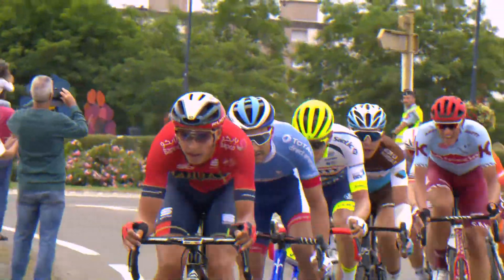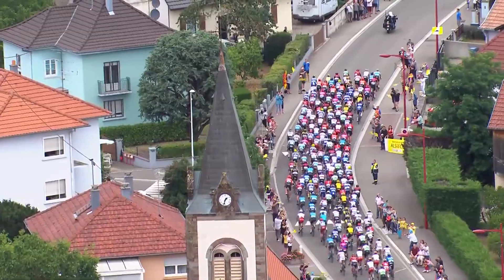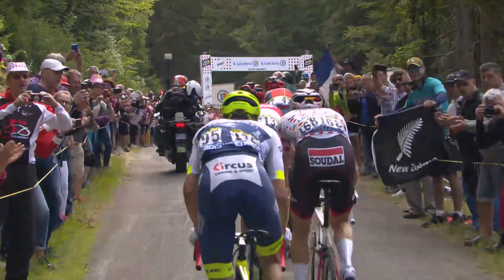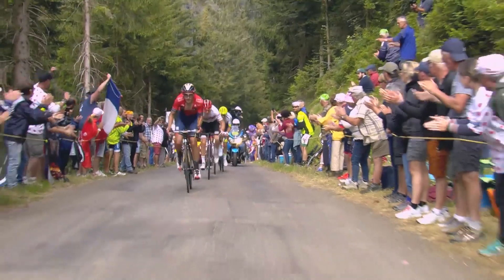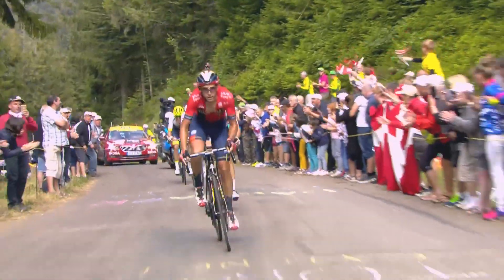How much information gets collected per day then? We take that little bit of data we're getting from the sensors and actually we bring that together with all sorts of other information like the information about the course, the information about weather, and we bundle riders into groups and do a whole bunch of calculations based on that.